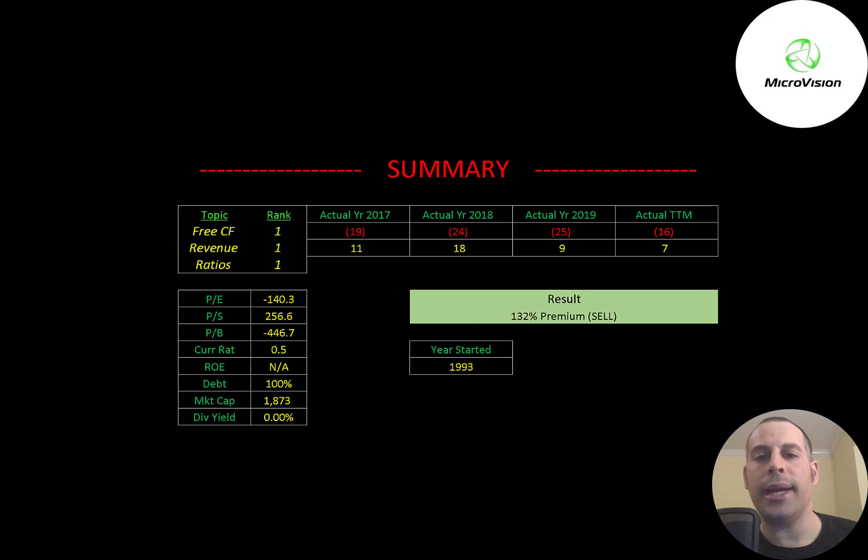To summarize, I have them trading at a significant premium, but this stock price can go much higher. So if you're up a lot on this investment, you might want to take in some of those gains because the stock may drop, especially if some of the big investors sell their shares. It could take a few years for them to become profitable, and even if they have success with the autonomous vehicle market, that market is still small and developing. I rank their free cash flows 1 out of 10, their revenue 1 out of 10, and their ratios 1 out of 10. Let me know what you think — give this video a like, subscribe or comment below. If you'd like to get a custom valuation or just support the channel, you can become a member by clicking the link in the description below. Thanks for watching.